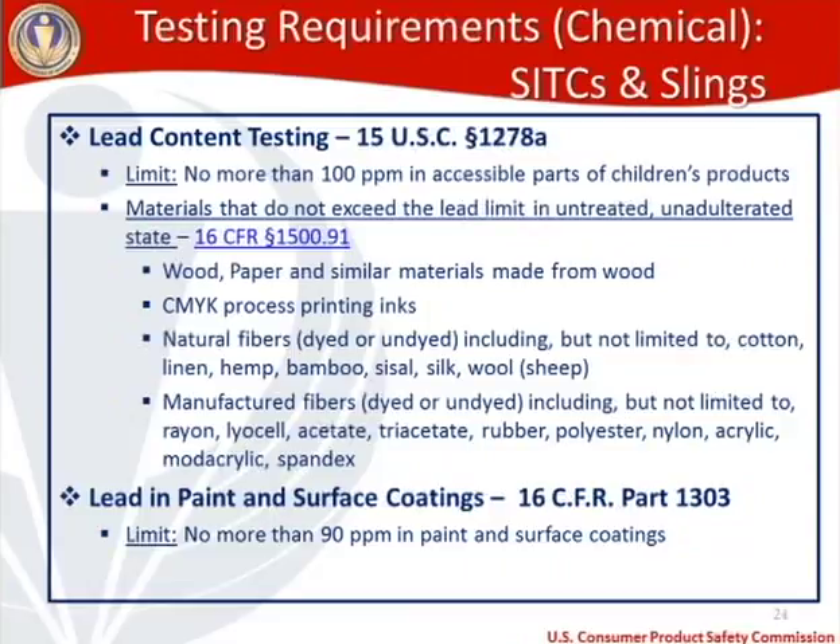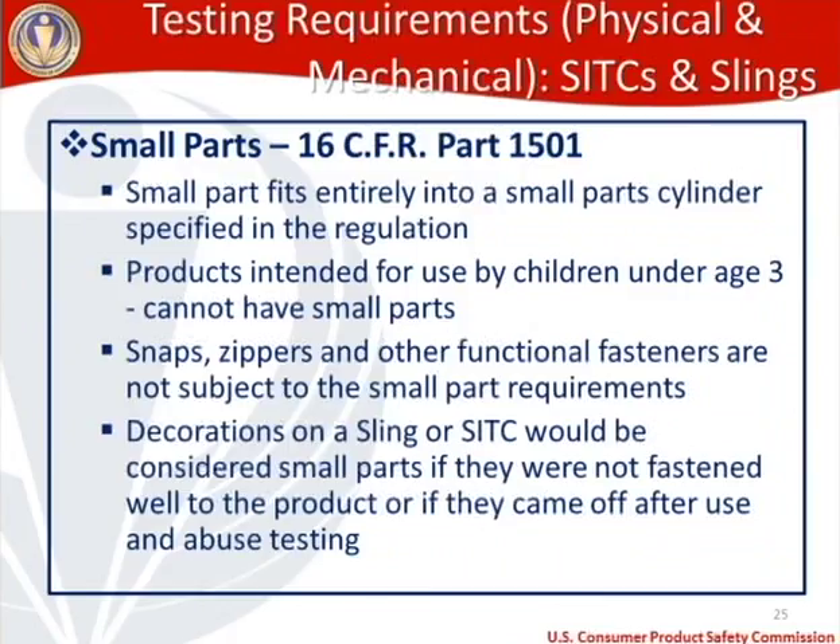SITCs and slings are children's products, so small parts are a concern. Small parts are defined as items that fit entirely in a small parts cylinder specified in 16 CFR 1501. Products intended for children under three cannot have small parts — and SITCs and slings will absolutely be used by children under three. However, functional parts such as fasteners, zippers, and snaps are not subject to the small parts requirement. Decorations on a sling or SITC would be considered a small part if they come off during use and abuse testing.